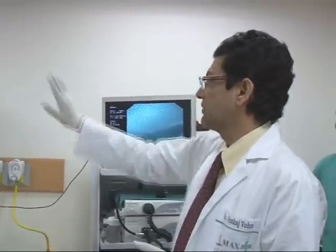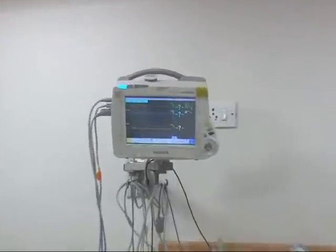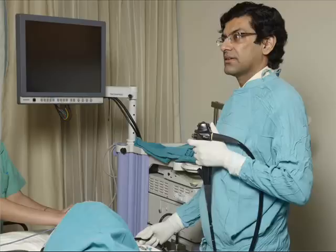We have our monitors in place. We have our oxygen in place. We have to monitor this child's heart rate and blood pressure right through the procedure, and it should be a completely painless procedure that takes about 10 minutes. We are going to start the endoscopy.